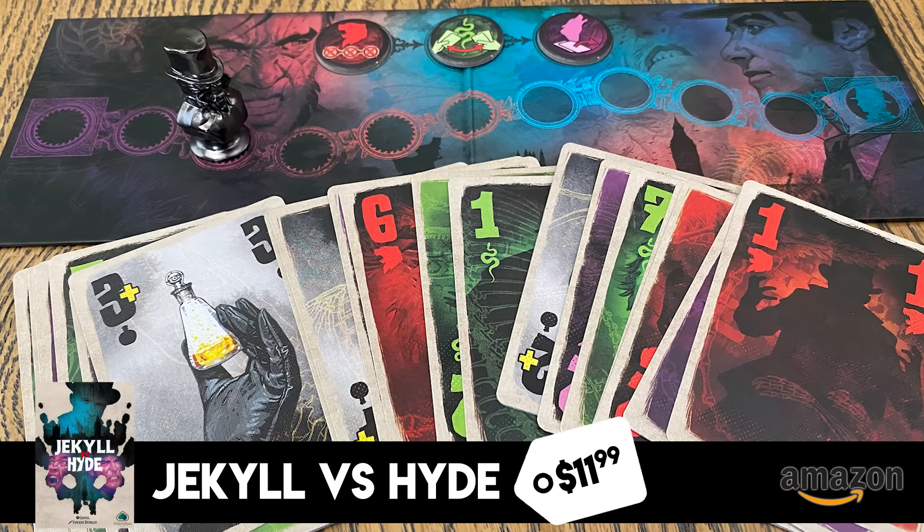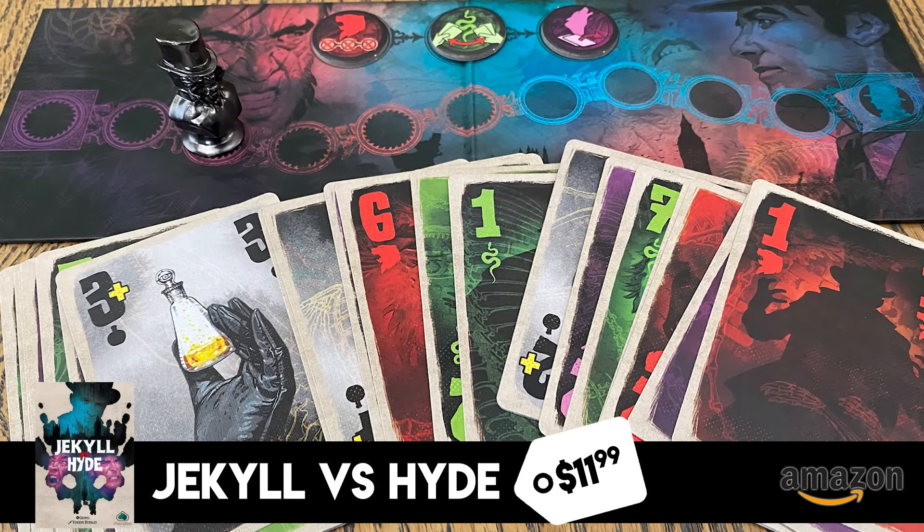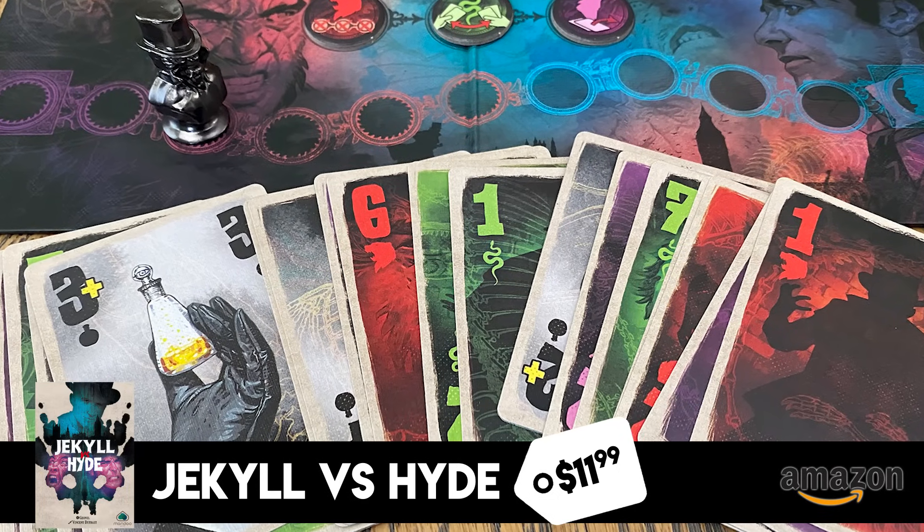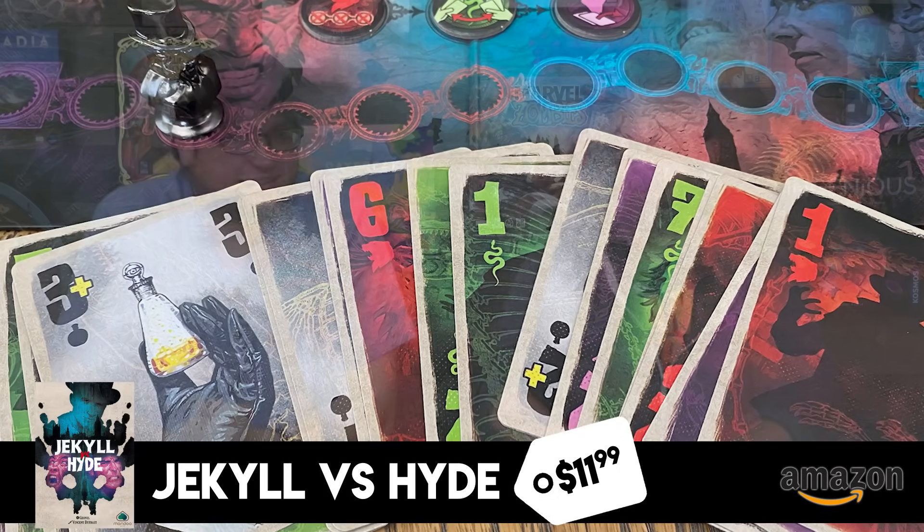The first smaller one is Jekyll versus Hyde, a game we talked about last year. It's a two-player head-to-head trick-taking game that is a lot of fun. This thing is $11.99 — if you've ever even considered wanting another two-player trick-taking game, this is the time to get it. It's regularly $22.99, so it's literally 50% off. You can't get much these days for $11 — that's a meal at McDonald's nowadays.